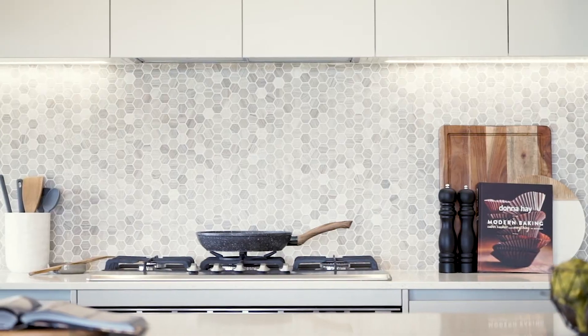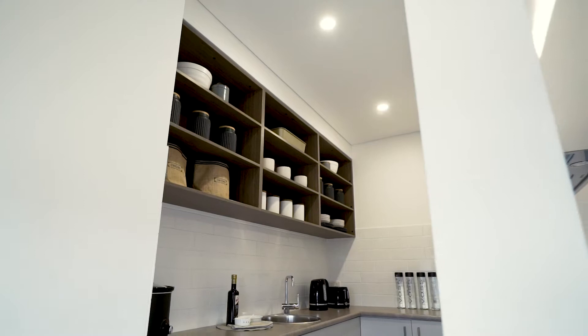The kitchen is a real standout feature of this home, designed to maximise space with ample storage and a large walk-in pantry.